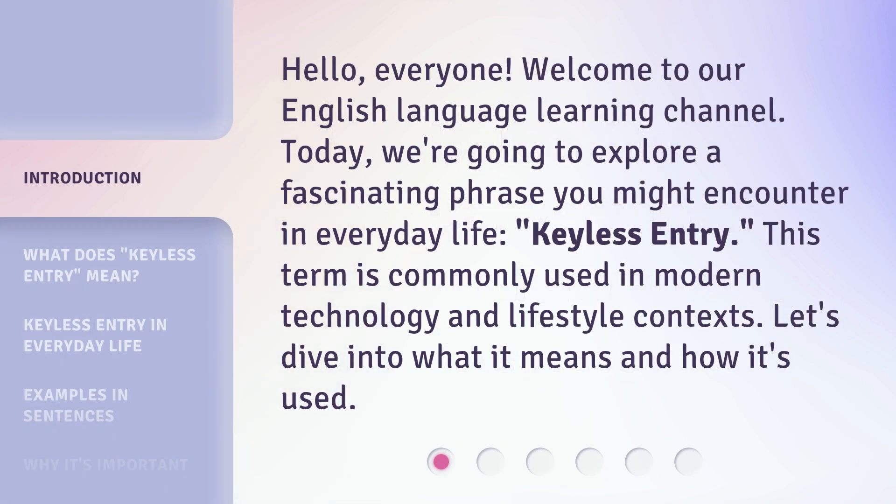Hello everyone, welcome to our English Language Learning Channel. Today, we're going to explore a fascinating phrase you might encounter in everyday life: keyless entry. This term is commonly used in modern technology and lifestyle contexts. Let's dive into what it means and how it's used.